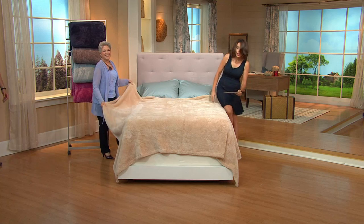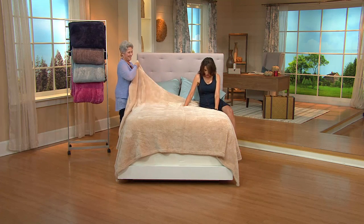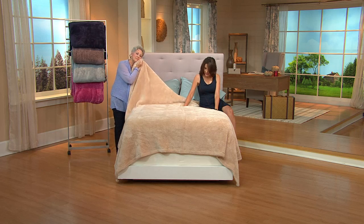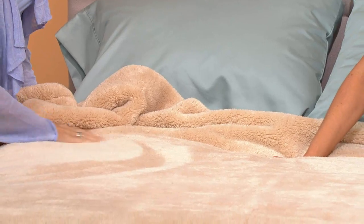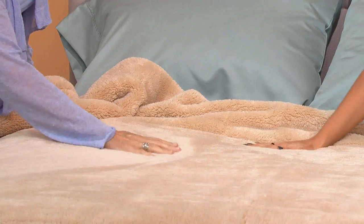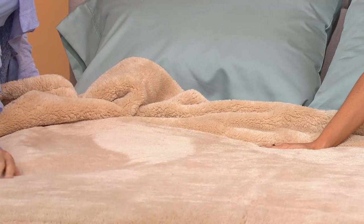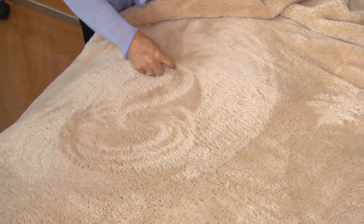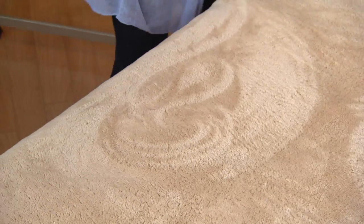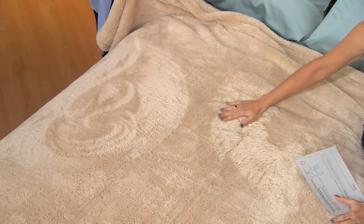We have them in twin, full, queen, and king in gorgeous colors. Starting with what's on the bed, this is our sand. It's very similar to the khaki in the throws — a little bit lighter. It has a gorgeous sheen with highlights and lowlights as you move your hand across it. It's so soft and wonderful. The pile is so fabulous you could literally write your name in it. It's like a velvet baby blanket stuffed animal infused with air — just the softest.